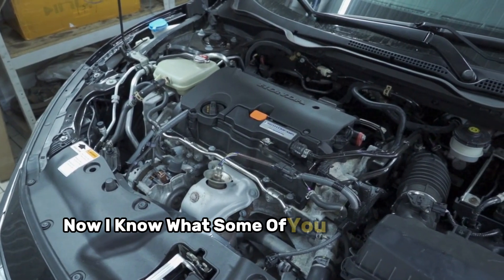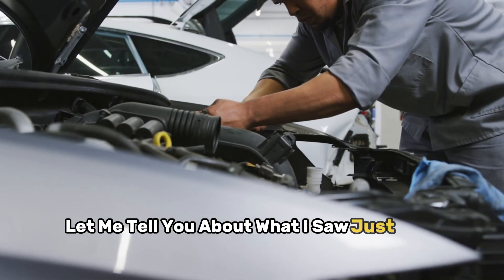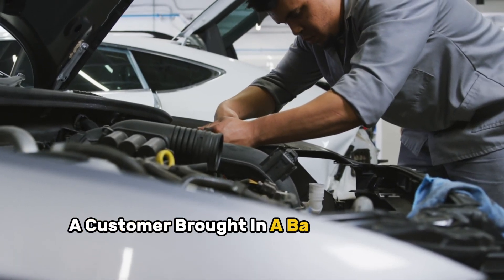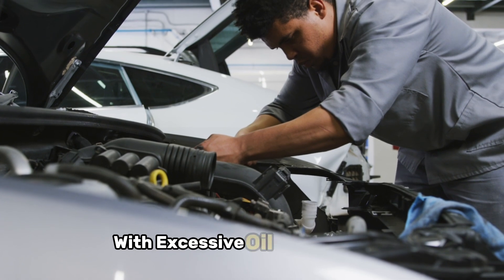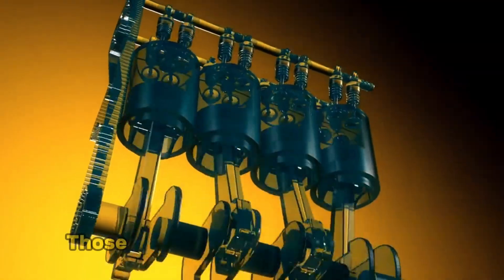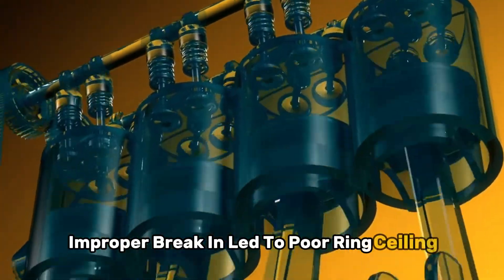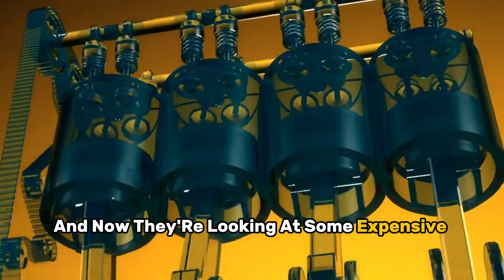Now, I know what some of you are thinking: modern engines don't need breaking-in anymore. Well, let me tell you about what I saw just last week. A customer brought in a barely one-year-old vehicle with excessive oil consumption. When we dug deeper, we found out they'd driven it hard from day one. Those cylinder walls told the whole story. Improper break-in led to poor ring sealing, and now they're looking at some expensive repairs.